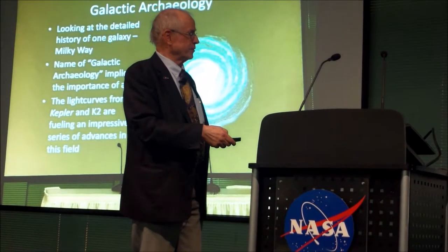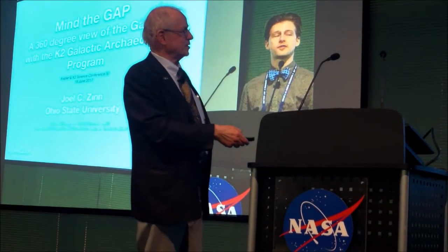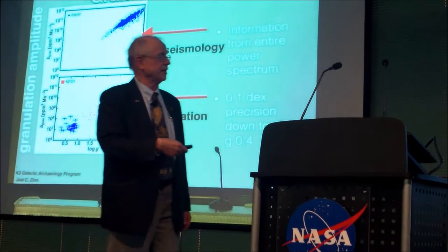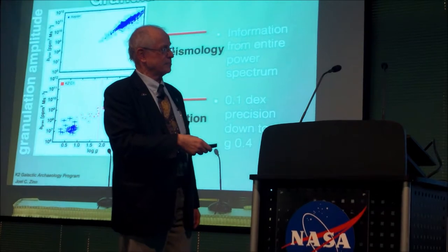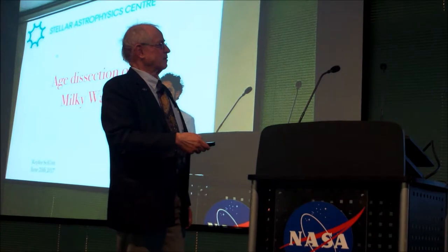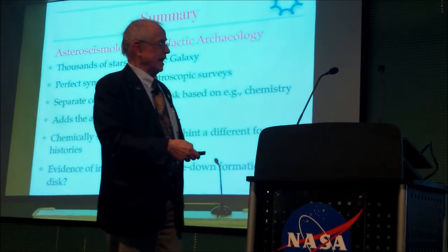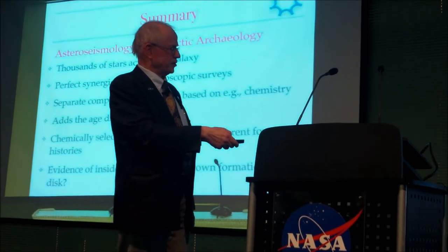The light curves from Kepler and K2 are really impressive. 'Mind the gap' — this reinforces the kind of information you use from Kepler and K2 to get the surface gravities, not just asteroseismology but the granulation as well. Putting together information from many different sources — spectroscopy — and adding the age dimension with asteroseismology lets you learn about the origin of the Milky Way.